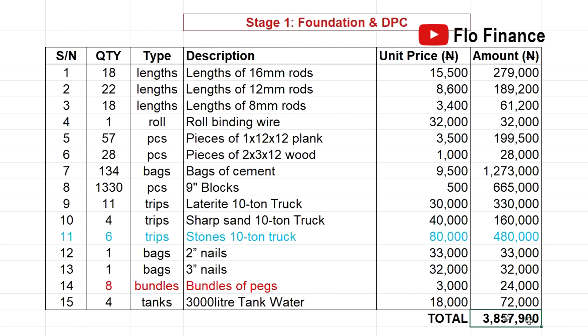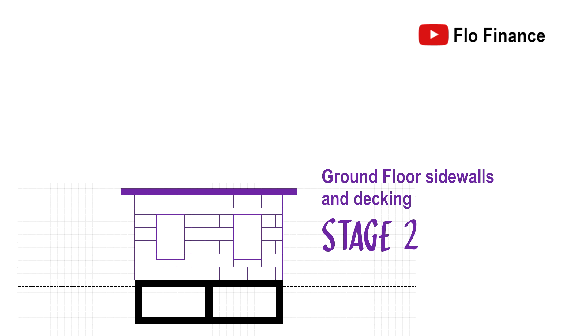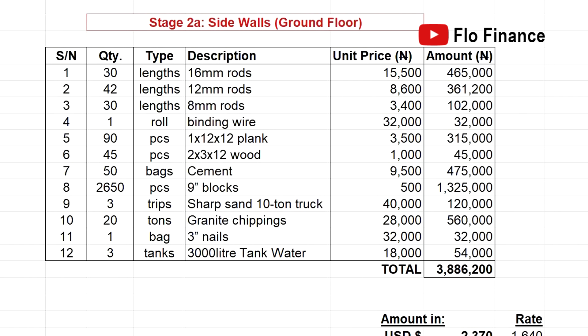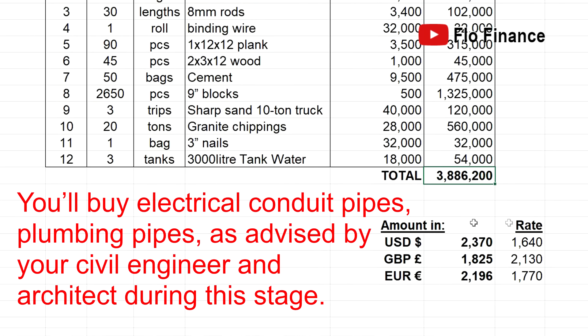That gives us a total of 3.8 million naira for the foundation and DPC stage, with equivalents in dollars, pounds, and euros for those earning in hard currency. Stage 2 covers the ground floor sidewalls and decking. I broke it down into two sub-stages. Stage 2a, ground floor sidewalls — you have the usual building materials. Total for sub-stage 2a: 3.8 million naira, with equivalent amounts in the major foreign currencies.